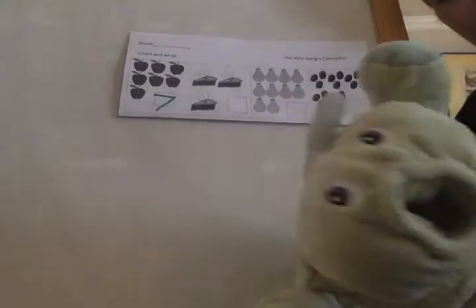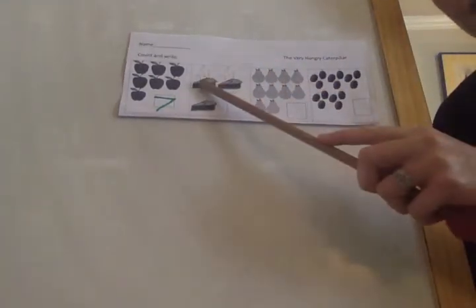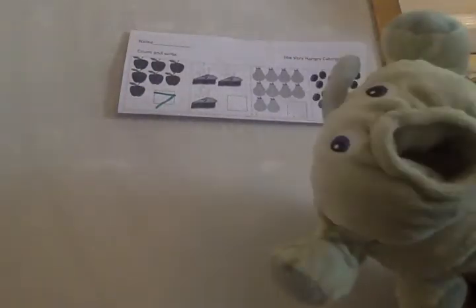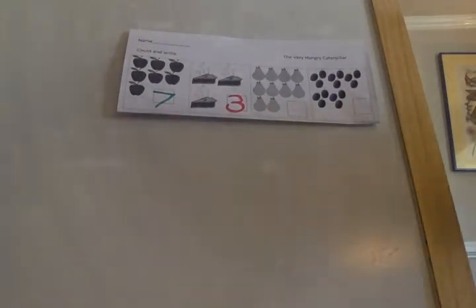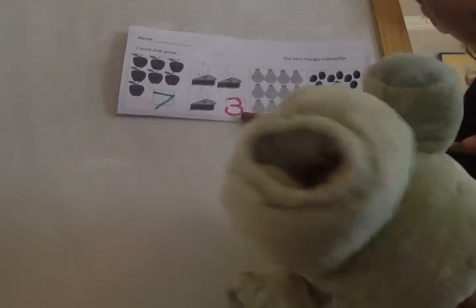He eats pie in the story — pie! How many pieces of pie? One, two, three — three pieces of pie. I need to make a number three. Great job! So the caterpillar eats seven apples and three pieces of pie.